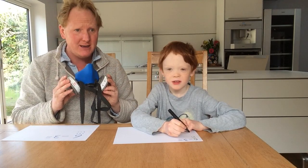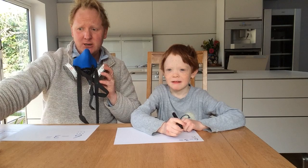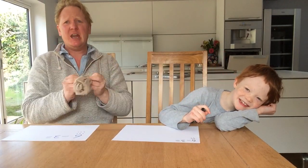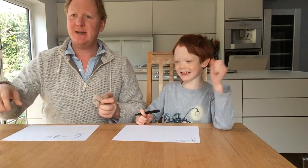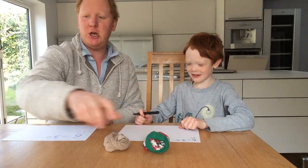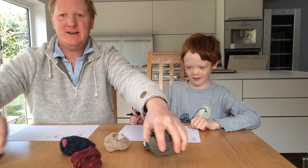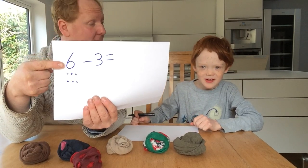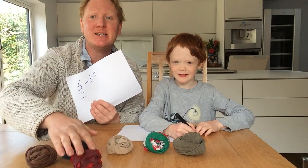You thought I was using this to keep away the nasty virus, didn't you? But I wasn't. I'm using this because I'm going to do my maths with some stinky socks. I'm going to use socks. How many socks do you think I need to start with? Six. One, two, three, four, five, six. We can see them all there. Because the number story starts with the number six. So I'm going to start with six socks.